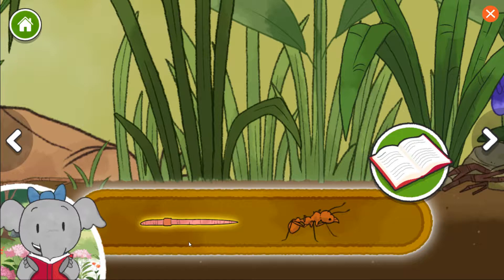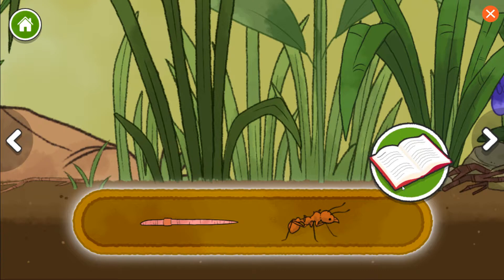Earthworms have an important job in making soil healthy for plants, and they're also food for other animals. The ants' sharp mouth parts help them cut leaves into smaller pieces so they can carry them.